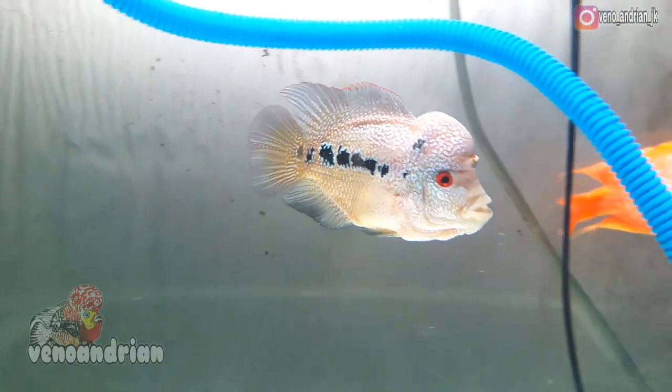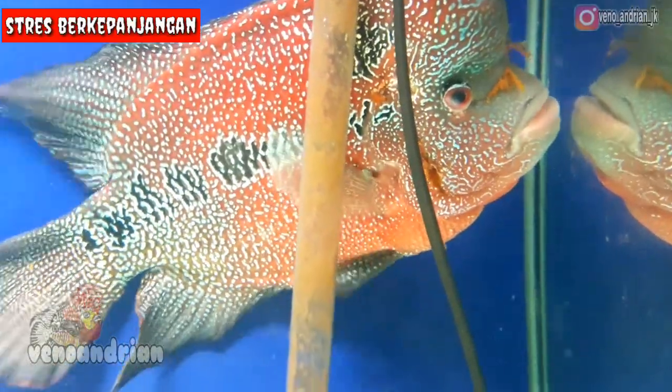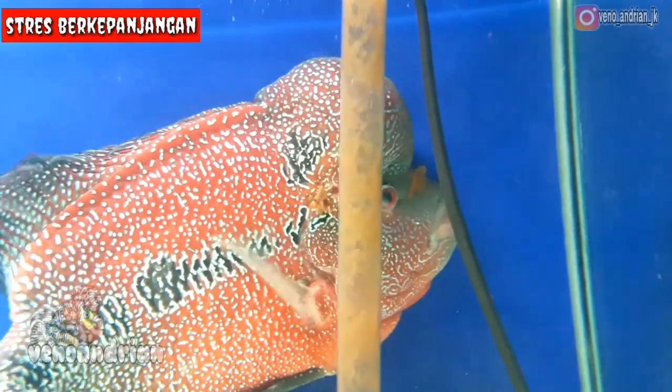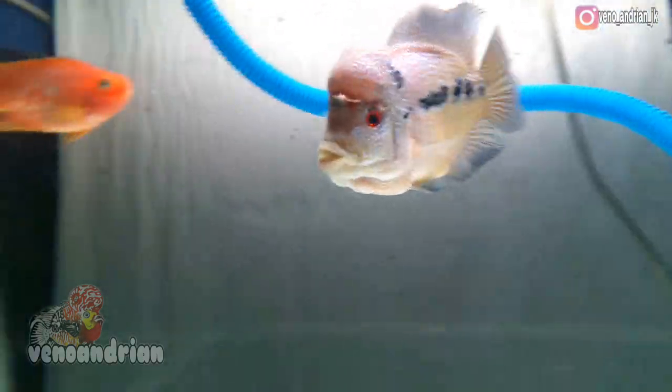Faktor kelima terjadinya hole in the head disebutkan karena adanya stres pada ikan lohan itu sendiri. Stres yang berkelanjutan atau terus menerus akan mempengaruhi daya tahan tubuh ikan lohan, sehingga ikan menjadi mudah terserang infeksi oleh Hexamita SP.